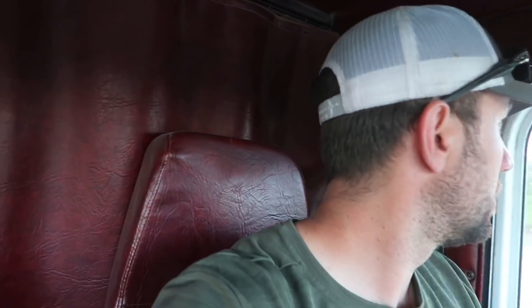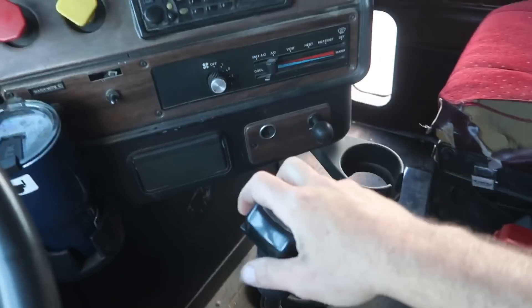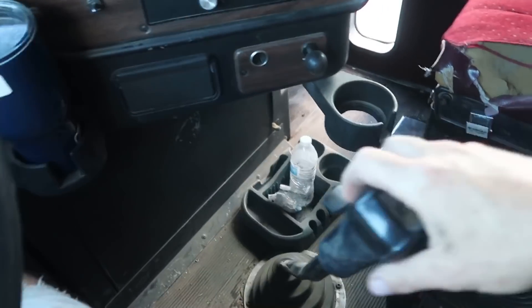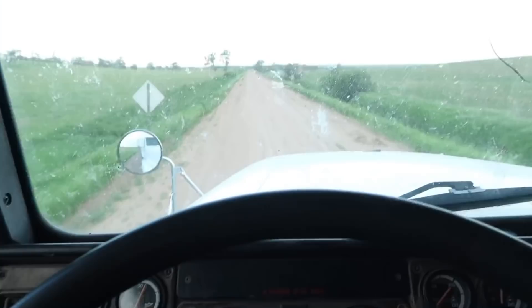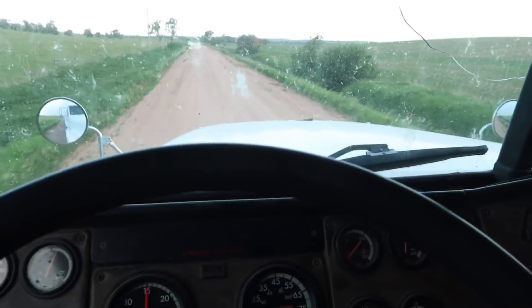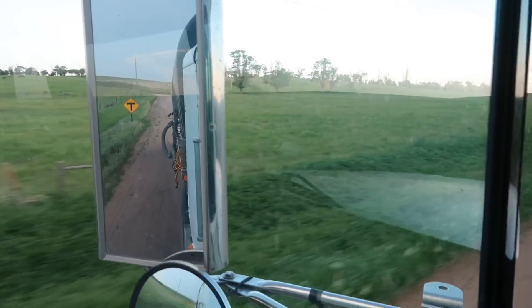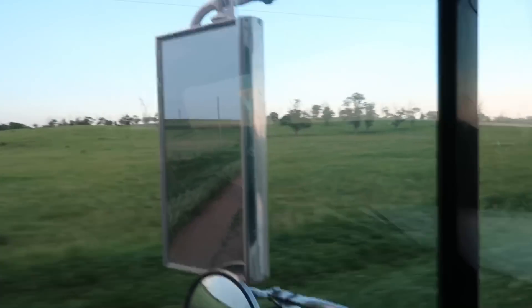Well, we're taking the truck home. We're going to put it down on the way. Let's go.